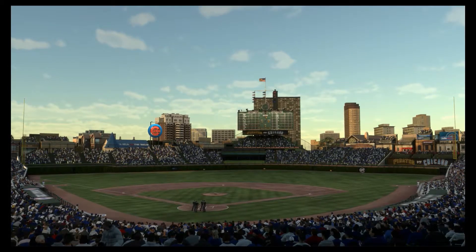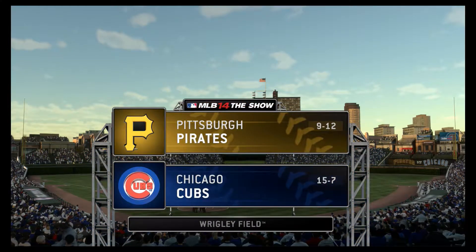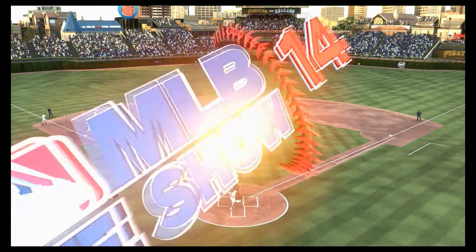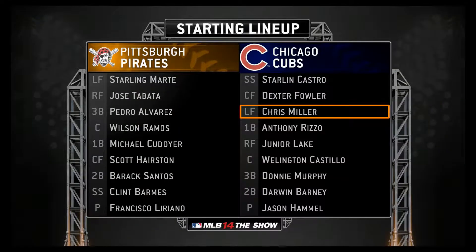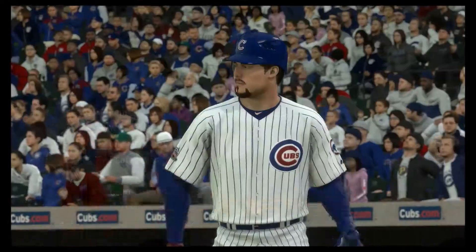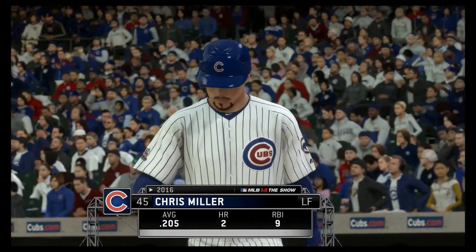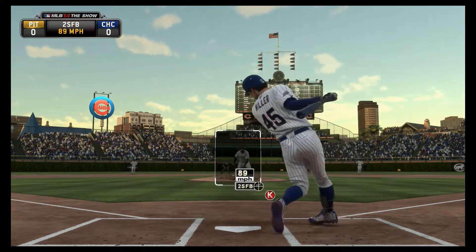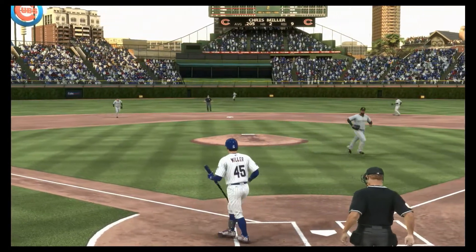From the windy city of Chicago, there's a beautiful look at fabled Wrigley Field. And before we get too much further, here's a look at each manager's starting lineup for the opener. Chris Miller, 3-2, one more time — and a swing and a miss. He struck him out with a two-seamer, and the inning is over.